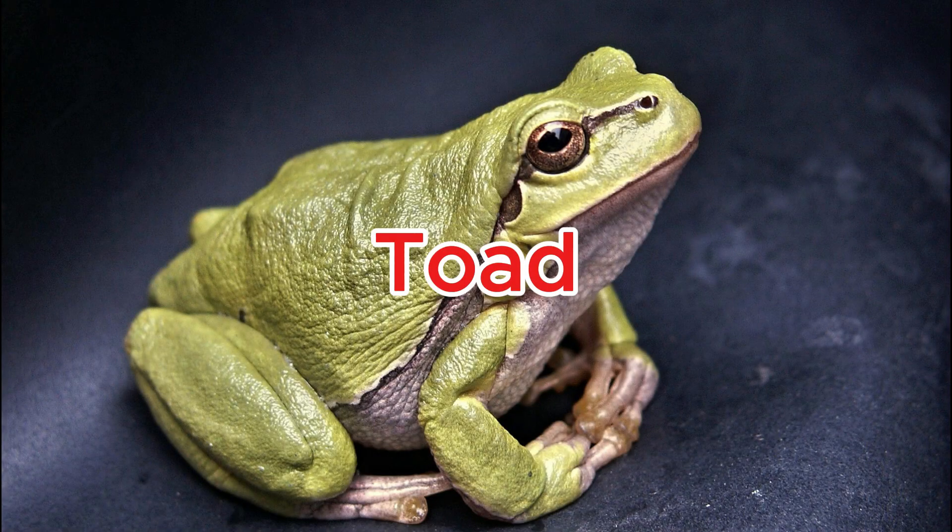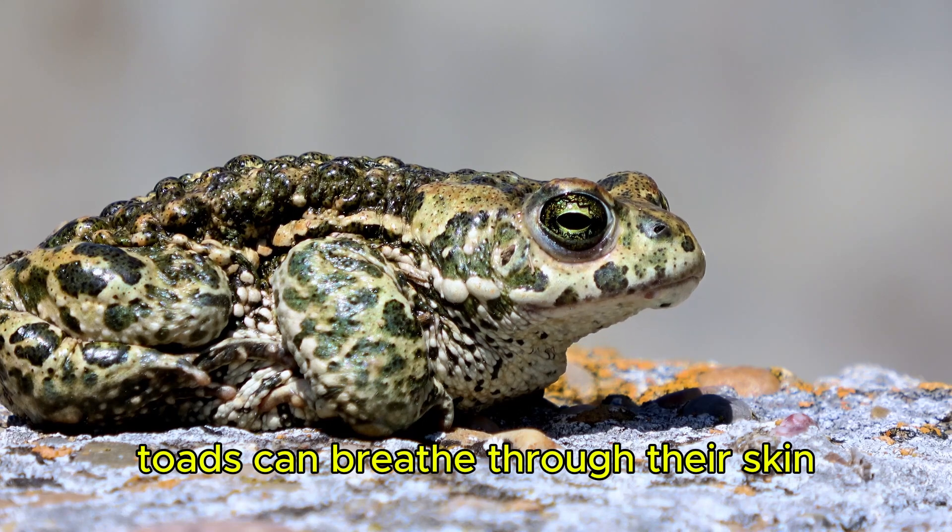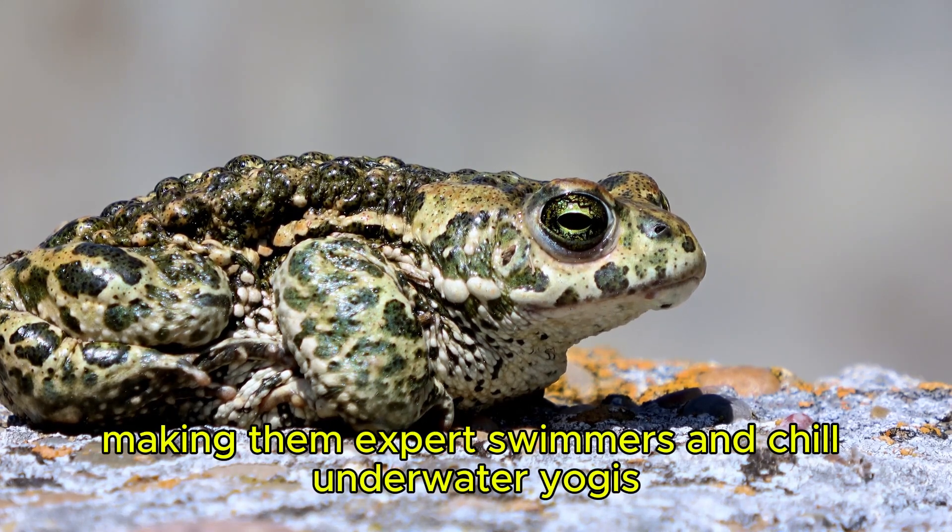Toad. Toads can breathe through their skin, making them expert swimmers and chill underwater yogis.